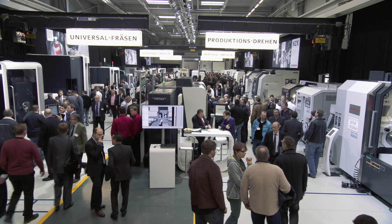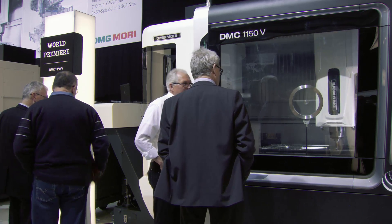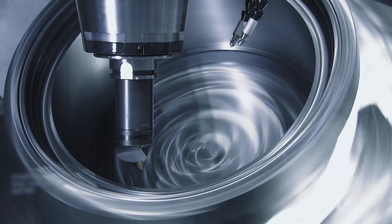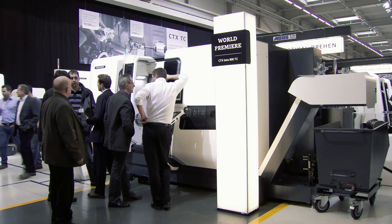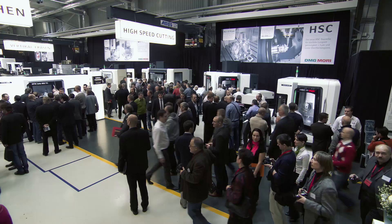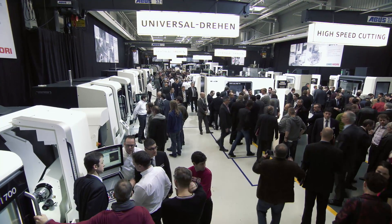The DMG Mori Seiki Group made a successful start to 2014 with new cutting-edge technologies and innovations from DMG Mori. The group is planning a total of 24 global premieres this year, eight of which were already introduced from the 18th to the 22nd of February at the Open House Exhibition in Fronten — eight global premieres shown there for the first time.